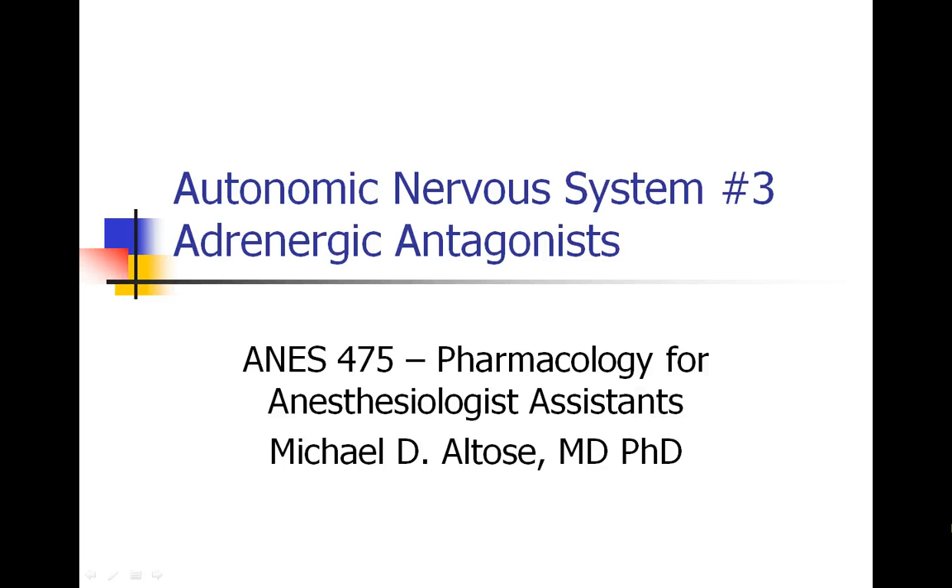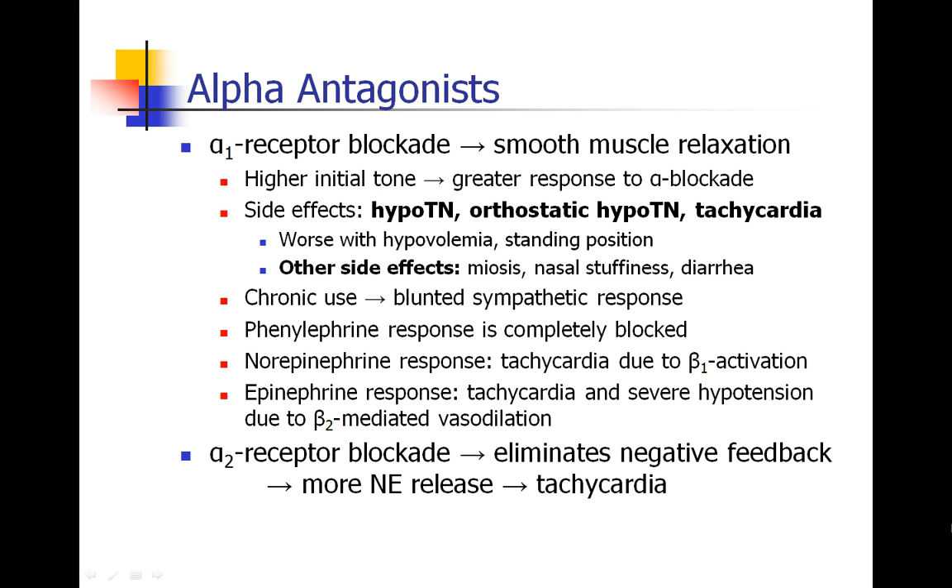This is Michael Autos recording Autonomic Nervous System No. 3, Adrenergic Antagonists. In the last lecture, we spoke about the adrenergic system and drugs that are adrenergic agonists and other drugs that are resembling their actions. Today we're going to talk about adrenergic antagonists, and we'll start with the alpha receptor.